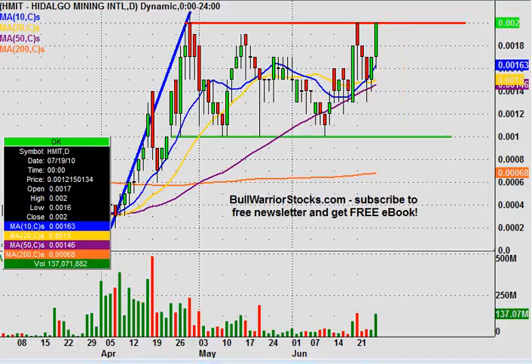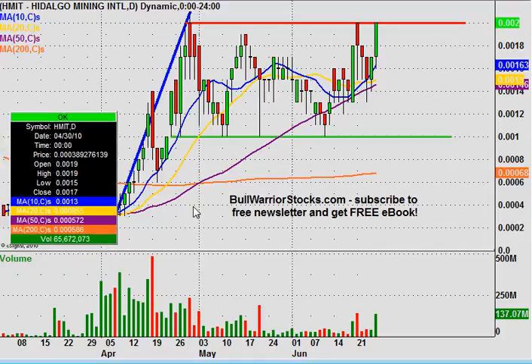If there are any other questions on the chart, please let me know. If not, I'd encourage you to check out bullwarriorstocks.com. If you go there and sign up for the free newsletter, you'll be sent a free e-book, and with your newsletter subscription you'll get charts, trade ideas, educational pieces — all sorts of things from penny stocks up to big boards, so there's a good variety for everybody. It's all free. We've been making some good money together, so head to the website and sign up. This was HMIT — thanks for listening, and enjoy your weekends.